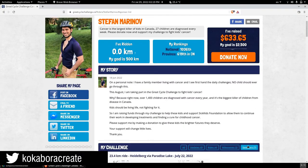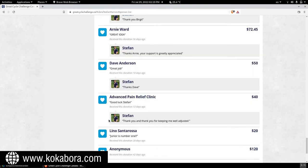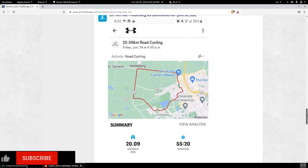I want to give a special thanks to the new sponsors since last time, and that is Birgit, Dave, and Advanced Pain Relief Clinic. Thank you very much for your donations.